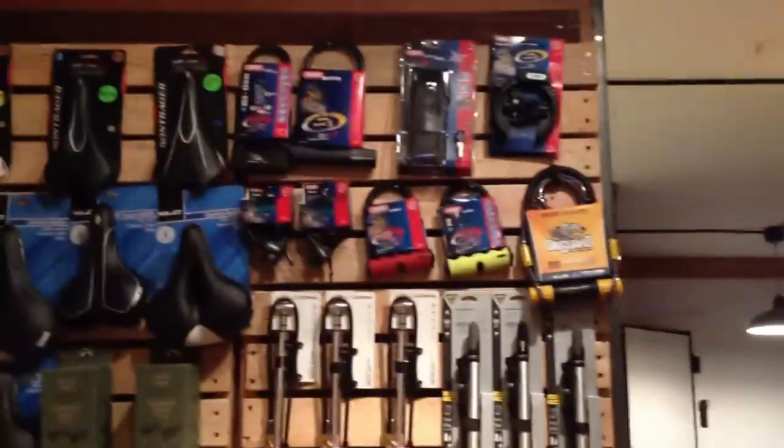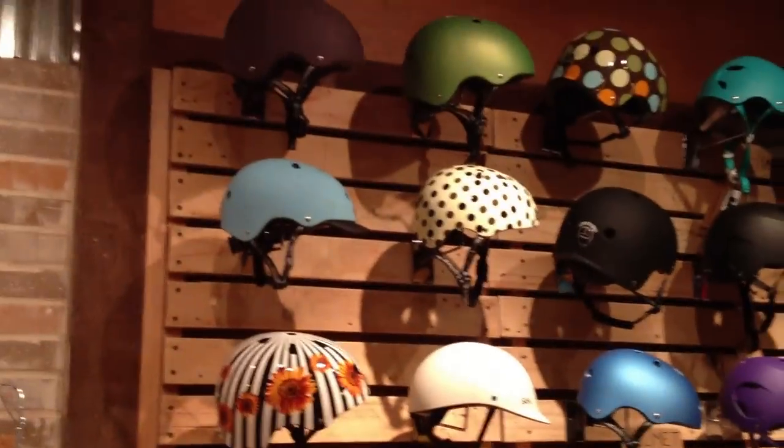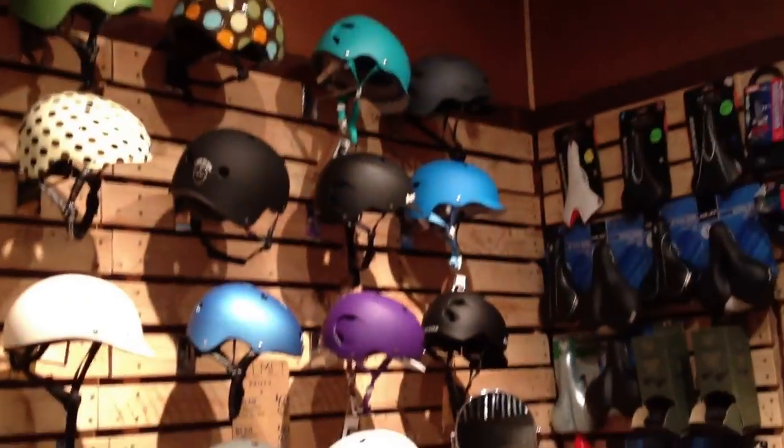Up on the wall over here, we've got pumps, high-quality Abus locks, a bunch of crazy saddles, and helmets from Sawn, Burn, C-Preme.